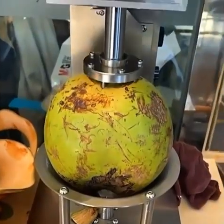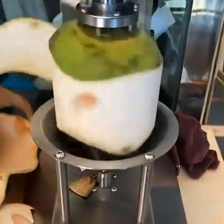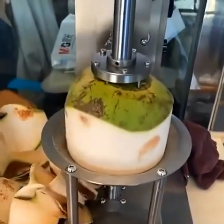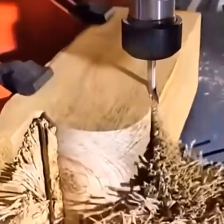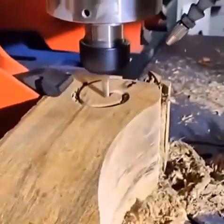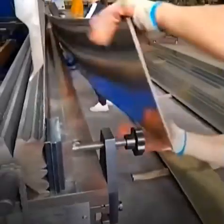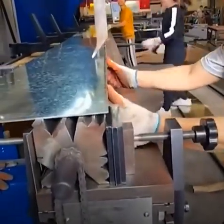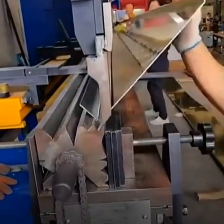Let a man compete with this machine cutting a coconut — any person who has cut a coconut knows how hard it is. And look how this robot cuts wood super fast with full precision. It's impossible for a human to compete with a robot.